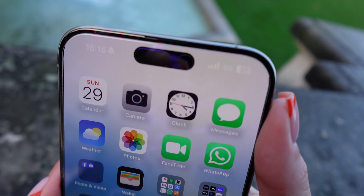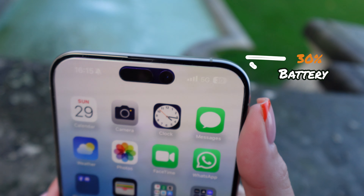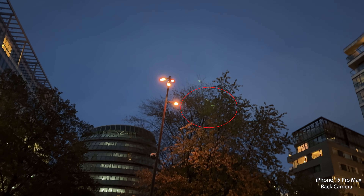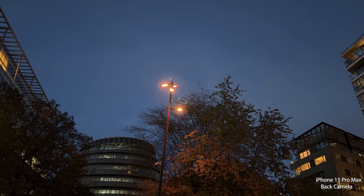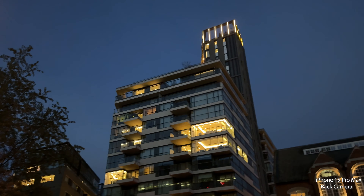It's quarter past four and we are on 30% battery, which is quite weak. At night we still get some light flare on the videos, which is a bit disappointing, but these ones actually look like little fireflies. You can't say the videos at night are bad quality though — the buildings look so defined.